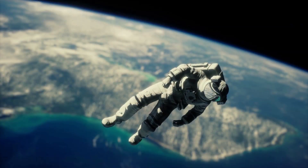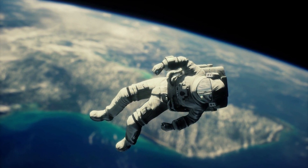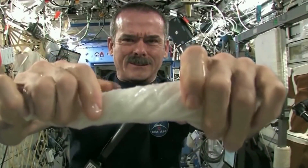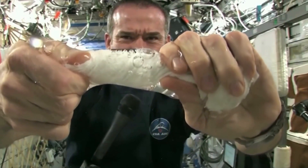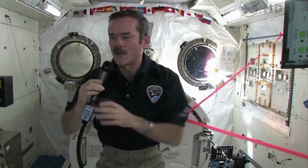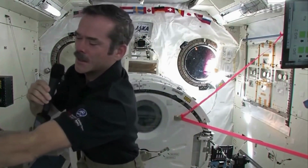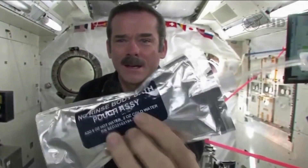Have you ever wondered how astronauts spend their time in space? In addition to enjoying zero gravity or catching beautiful glimpses of Earth, they have important tasks and responsibilities. Astronauts live on the International Space Station for months, conducting research and running experiments. Running these missions is expensive, so their schedule in space is thoroughly planned and organized.